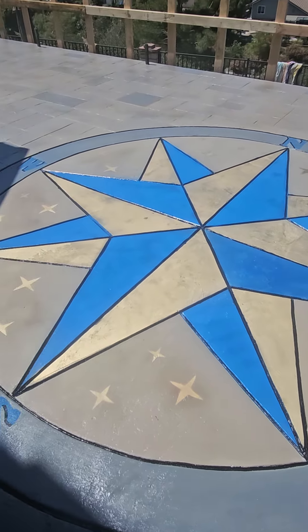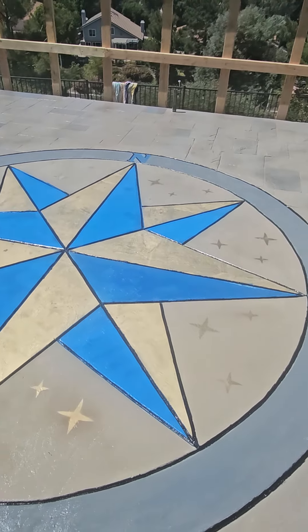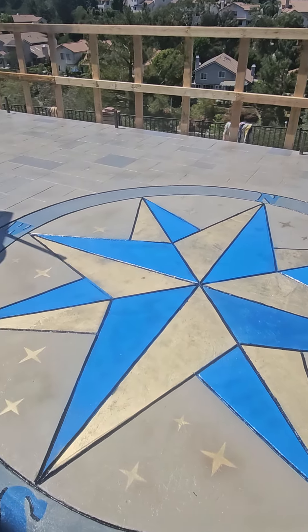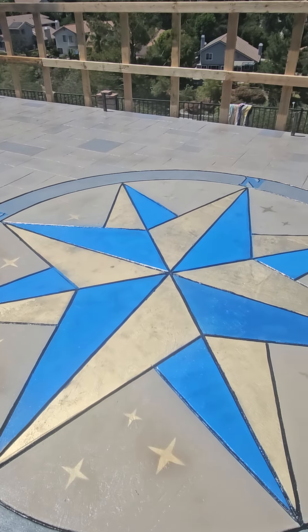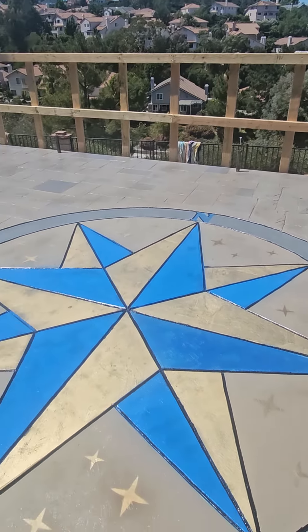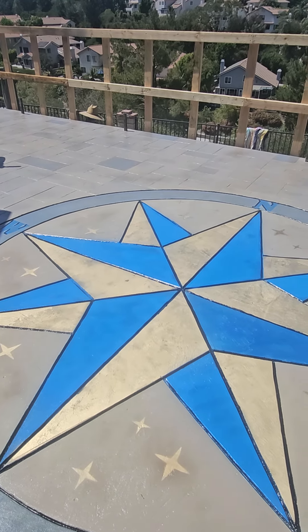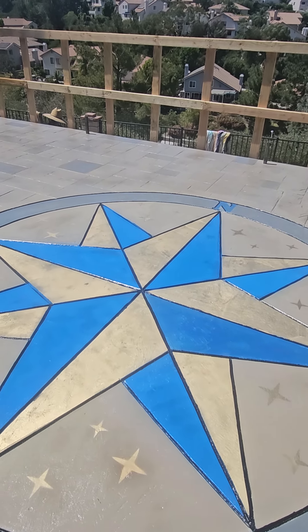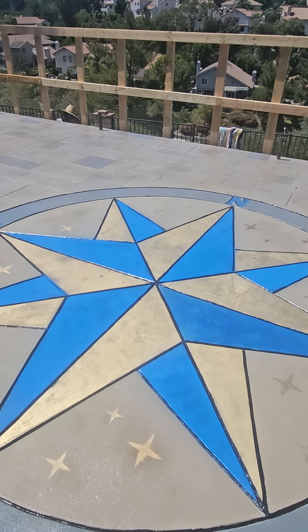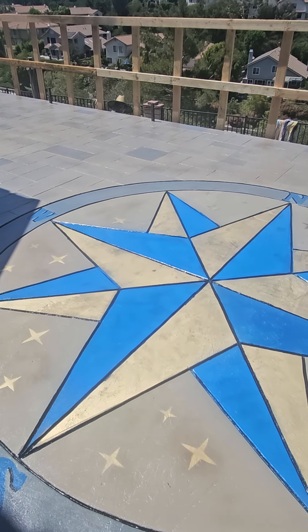We love it. We are a big Disneyland family. So we kind of got the inspiration for this — this is in front of Sleeping Beauty's Castle at Disneyland. We asked for an artistic take on it, which Michael did amazing, and the colors are great and the rest of the concrete up here is great. It's glossy but it's not slippery at all. The texture is great. We're super happy with the job.